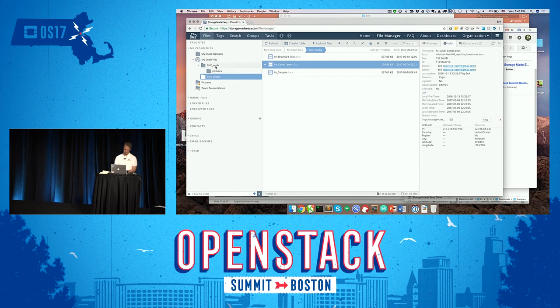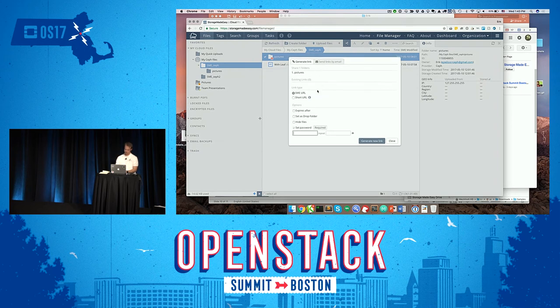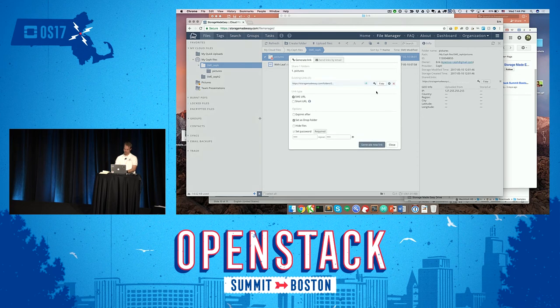The last thing: if I pick a folder, maybe I want to share the whole folder. We call it a drop folder — I create the drop folder. I have an option to hide files if I want to use this as an FTP uploader. In this case, I want to share the files but still let the recipient write files and add content to the folder. We enforce a password so no one uploads a terabyte of data. I put in a password and create the link.